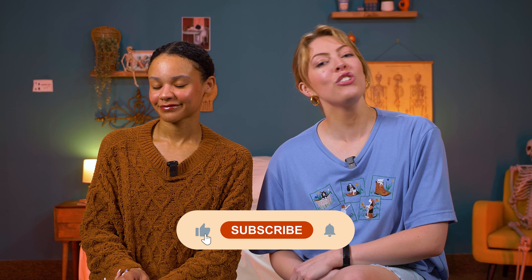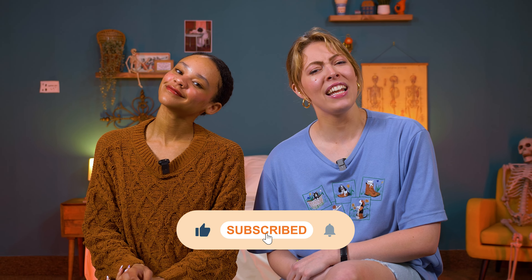Thanks so much for watching! If you want to learn more, our full articles are linked below. Be sure to subscribe to the channel if you haven't already, and check us out on social media for more fun sleep content. See you next time, bye!